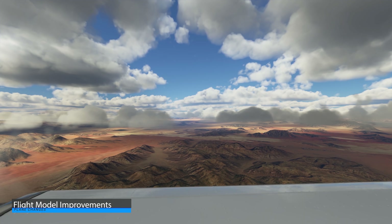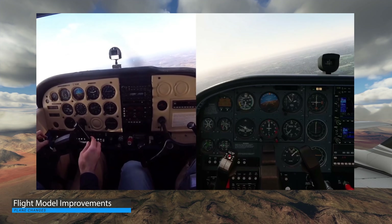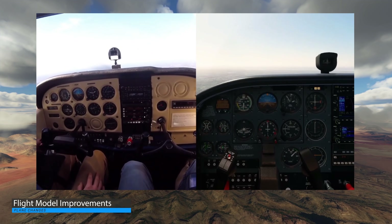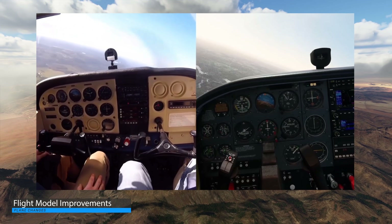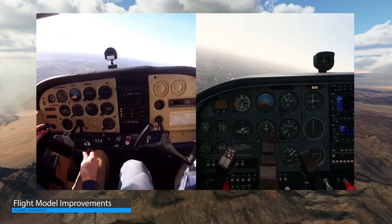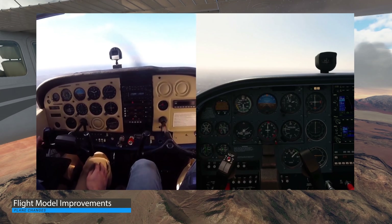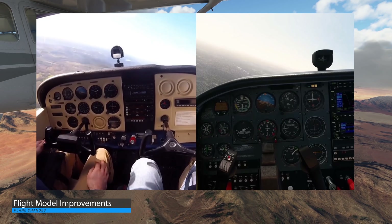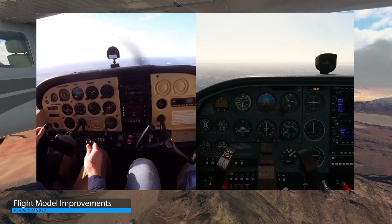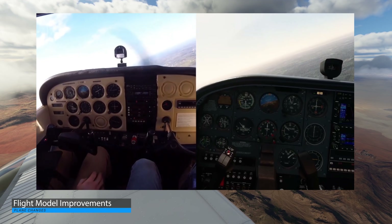Let's start with improvements to the flight model as well as some planes. Asobo have been taking real airplanes out and mapping sets of moves, such as full rudder or pitching and yawing. They've then been capturing all the data for this on a plane-by-plane basis, and that data is then applied to the in-sim versions of the same plane. So far, Asobo have done this with seven planes — all three turboprops, the two Cessna 172s, and the two Cessna 152s.